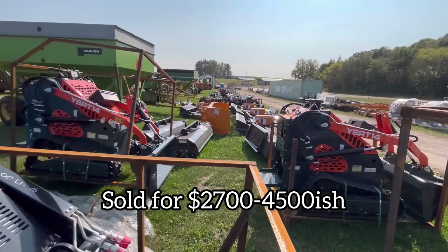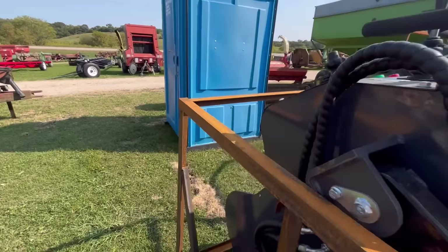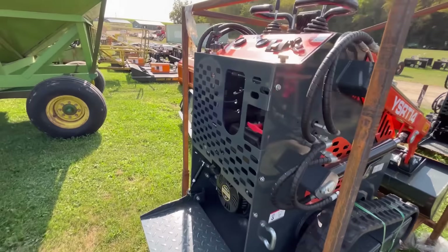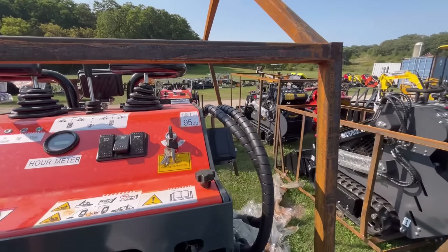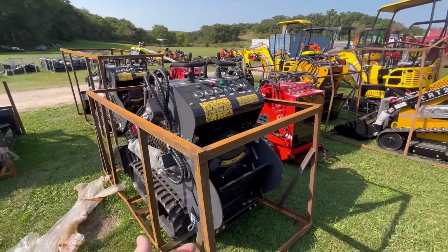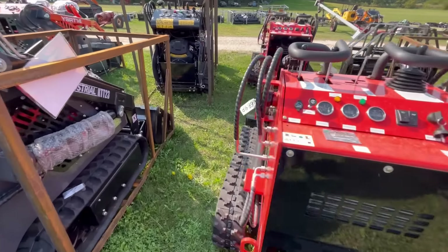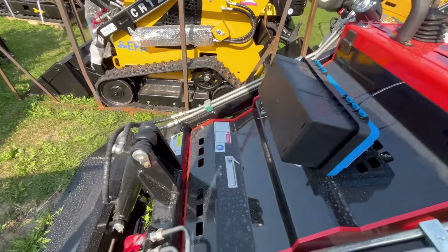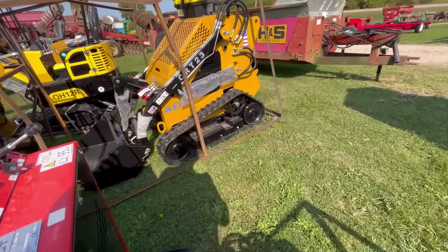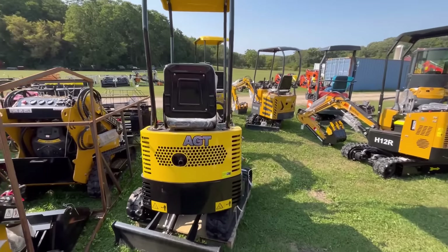These are all AGT — each one of them is an AGT, different colors and maybe different models. They all have these little engines; this one's a 739 but that one's just a 420cc, which is not that big. Batteries aren't even hooked up — I guess they're all brand new because they're in the crate.